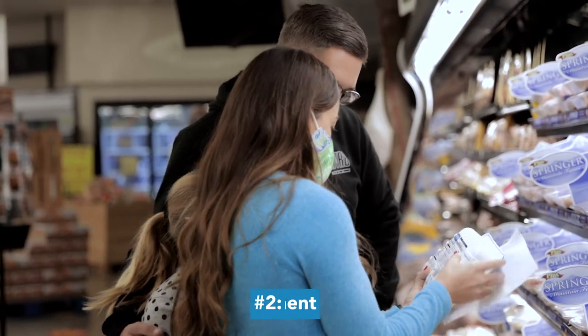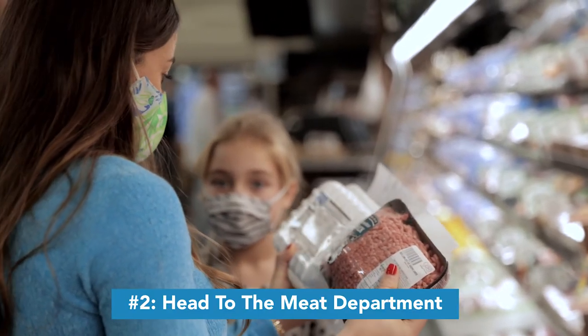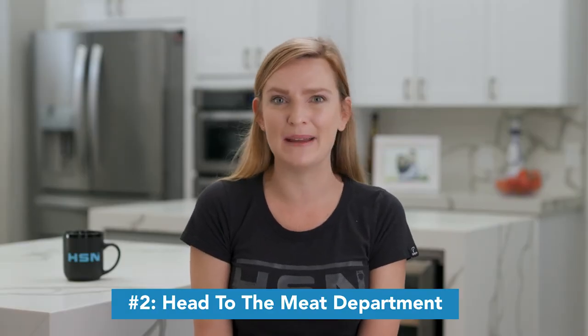Next, when shopping the perimeter of the grocery store, head over to the meat department. Choose some good cuts of lean, healthy meats. And don't forget to add in some healthy plant-based fats like avocado or oil.